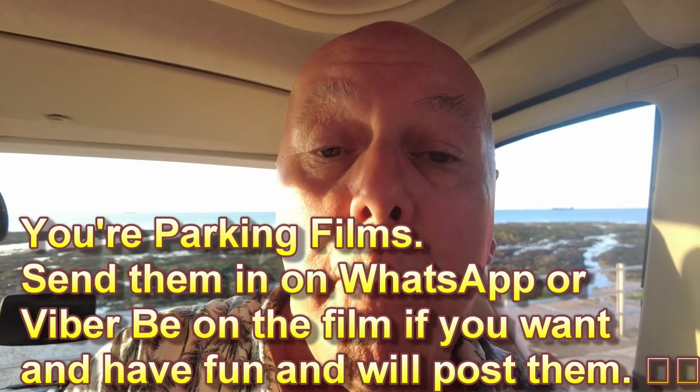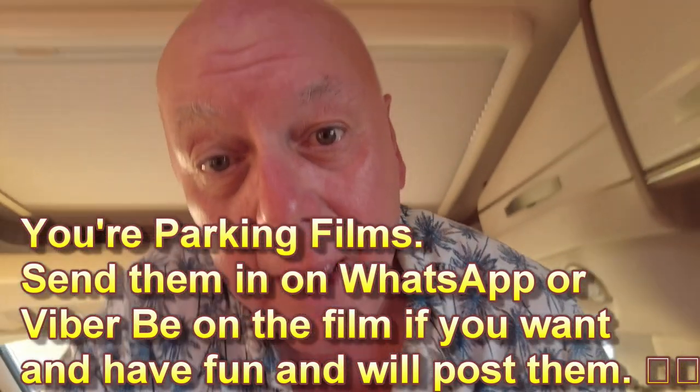Welcome to your parking films. We've got a seaside spot here, it's called Hodgson's Gap, off the promenade in Margate near Ramsgate.